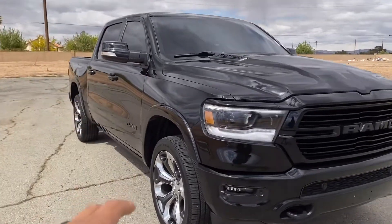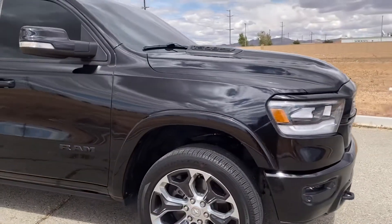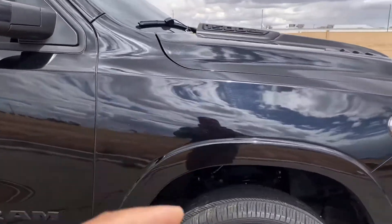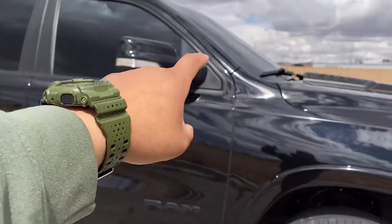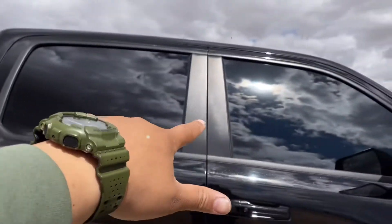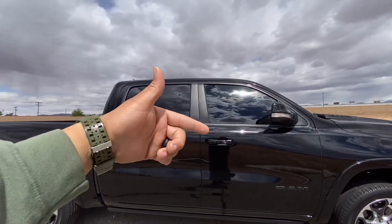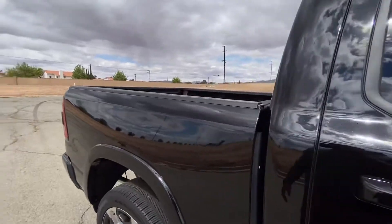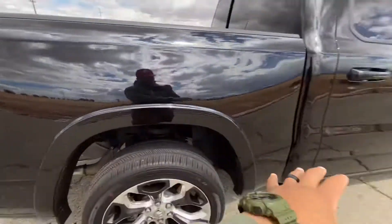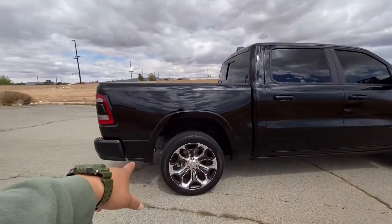It does come with the factory limited rims — 22 inch rims. The truck already came factory with the Rough Country 2 inch lift. We went ahead and did 5% on both back windows. It was already 10% on there from the factory, so we went ahead and did double 10. Obviously this video is the muffler and two resonator deletes.